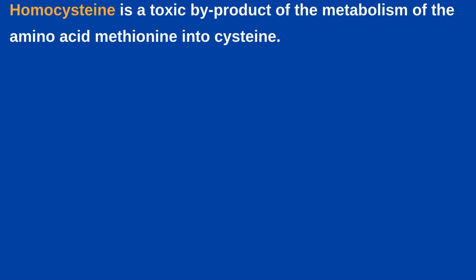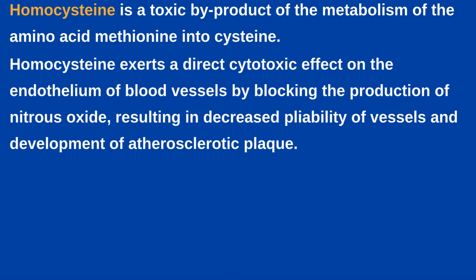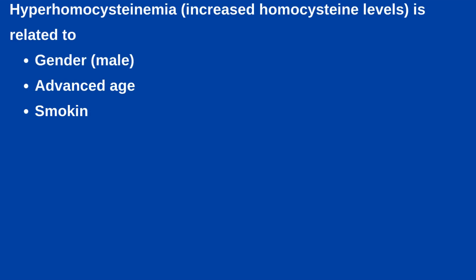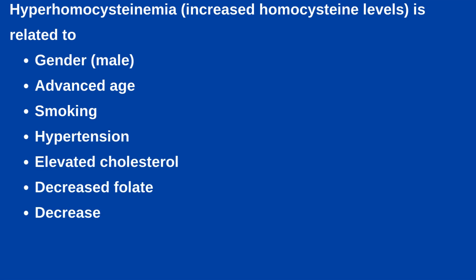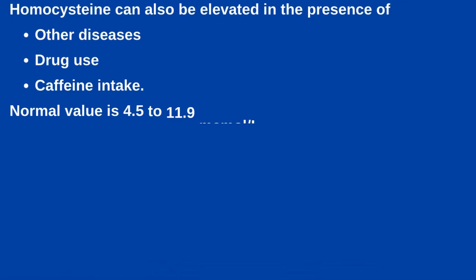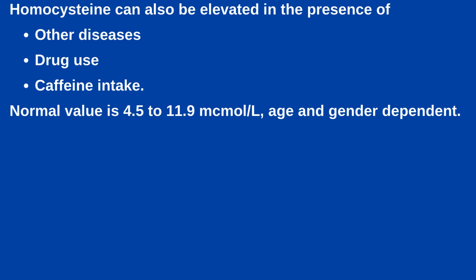Next is Homocysteine. Homocysteine is a toxic by-product of the metabolism of the amino acid methionine into cysteine. Homocysteine exerts a direct cytotoxic effect on the endothelium of blood vessels by blocking the production of nitrous oxide, resulting in decreased pliability of vessels and development of atherosclerotic plaque. Increased homocysteine levels ultimately result in atherosclerosis, coronary artery disease, MI, stroke, thromboembolism and peripheral vascular disease. Hyper-homocysteinemia is related to gender, advanced age, smoking, hypertension, elevated cholesterol, decreased folate, decreased levels of vitamin B6 and B12, and lack of exercise. Homocysteine can also be elevated in the presence of other disease, drug use and caffeine intake. Normal value is 4.5 to 11.9 mcmol per litre, depending upon age and gender.